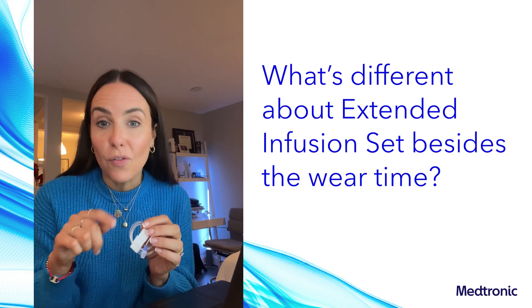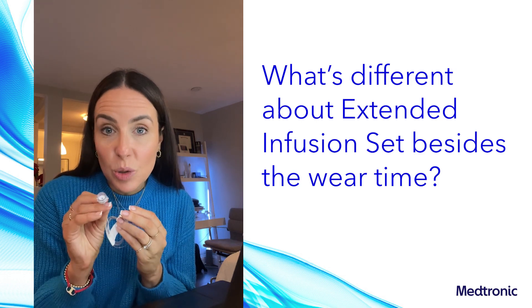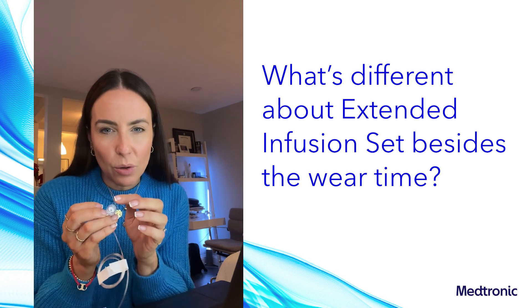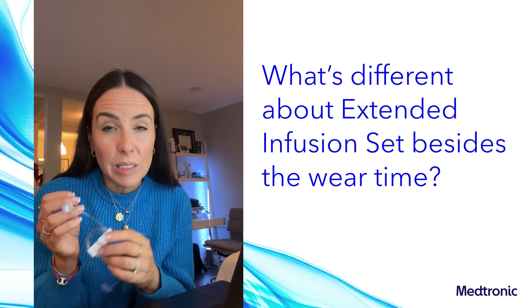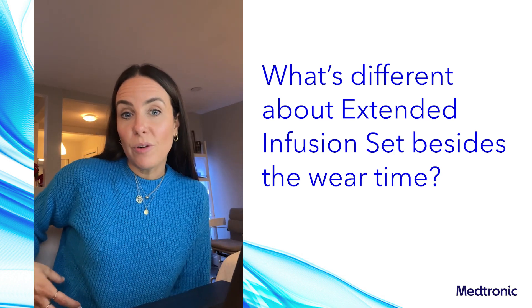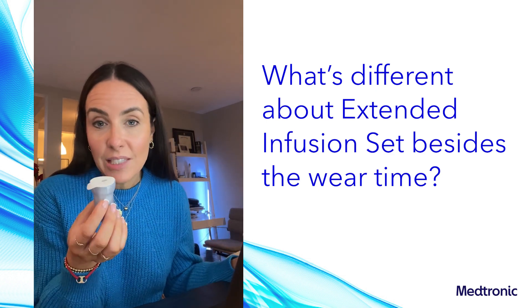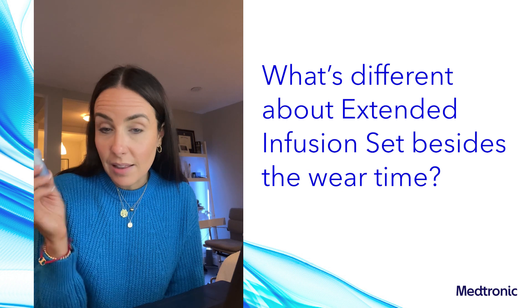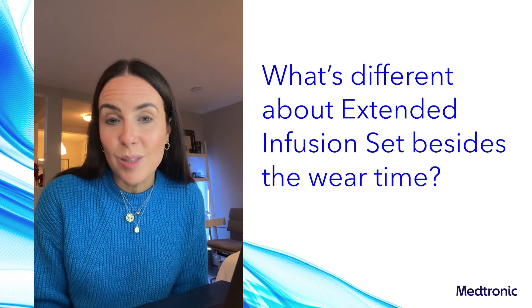There's also a new connector. This new connector reduces the risk of occlusions — essentially insulin particles getting stuck in that filter and affecting the flow of insulin. It's really important because it plays a part in keeping insulin stable and ensuring the infusion site performs reliably. Next up is the adhesive patch, which is meant to provide comfort and durability for up to seven days. And this new infusion set also comes with the extended reservoir, which can be worn for up to seven days.